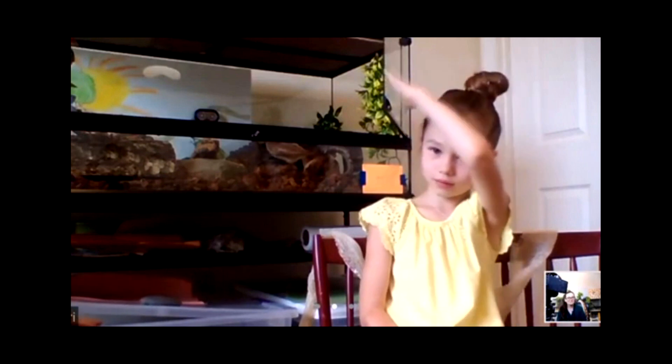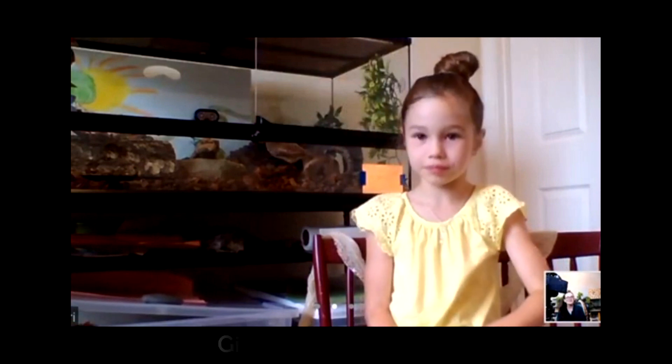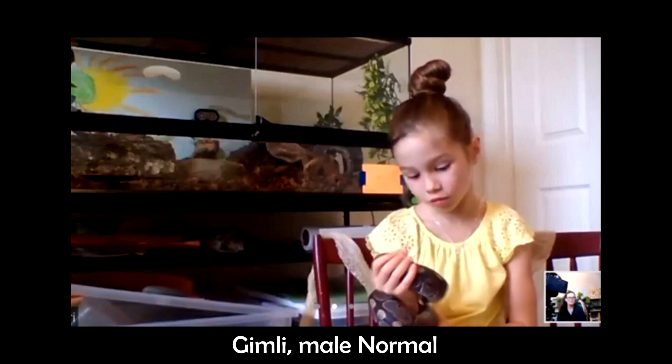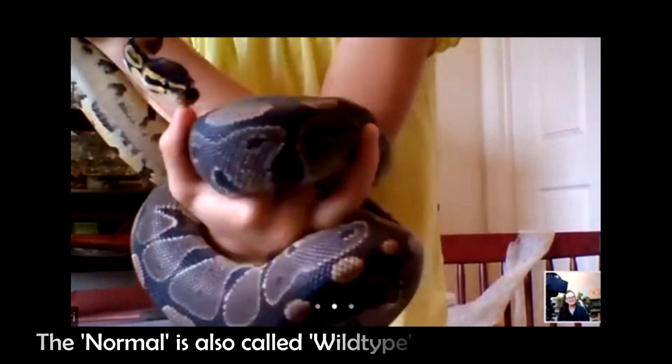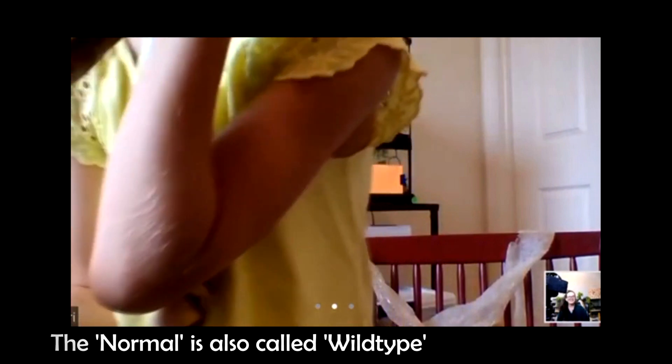We have two females and two males. He is the grumpiest of the group — sometimes when I get him out he is moody. He's just plain normal. This is the two normals. She is head pie, and this one is head pie, head spider, but she doesn't show it. He's a normal, and she shows a bunch of normal but has two genes she doesn't show.